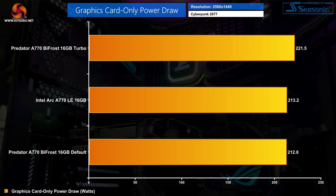I could, however, see a difference between the default and turbo modes when looking at graphics card power draw. The turbo mode pulled 221.5 watts compared to just under 213 watts for the default mode, as tested in Cyberpunk 2077.